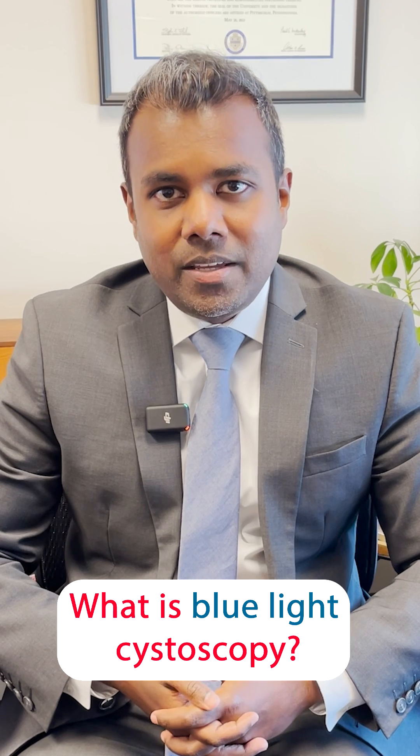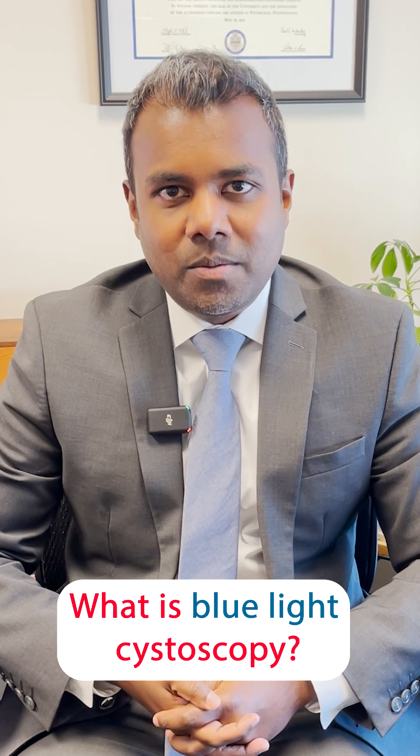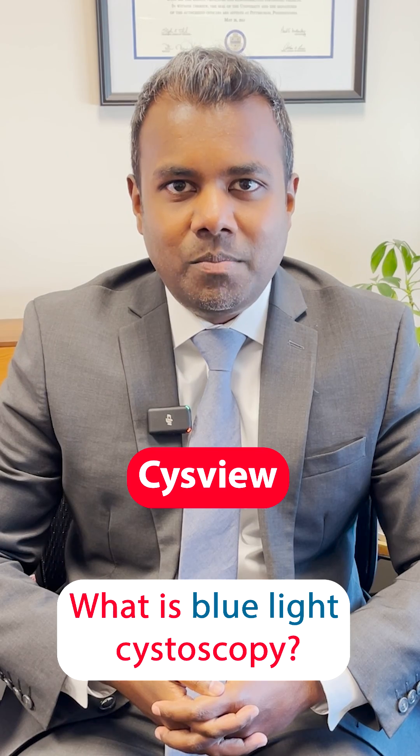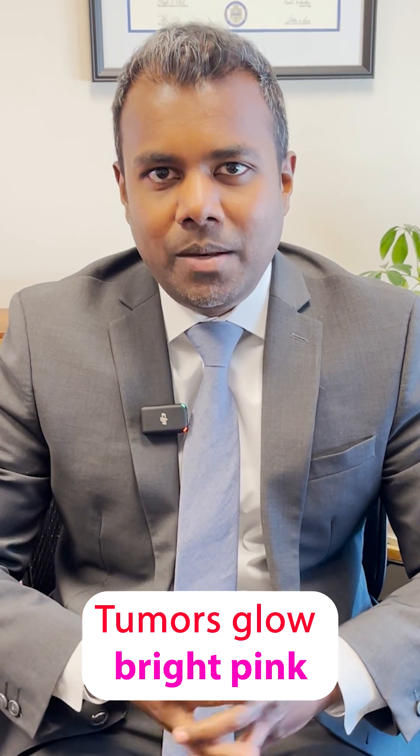Blue light cystoscopy is a special type of cystoscopy where a chemical called cis-few is placed into the bladder. This chemical is taken up by bladder cancer cells but not by the regular bladder, and when the special cystoscope switches the wavelength of light, it causes bladder tumors to glow bright pink.